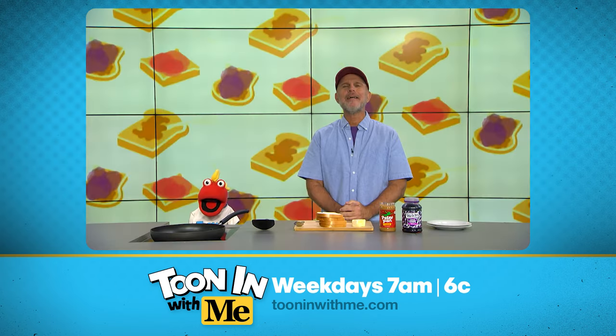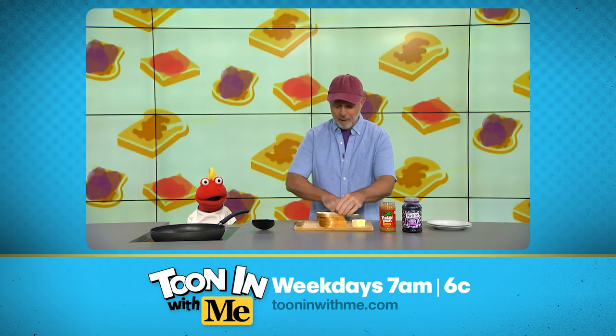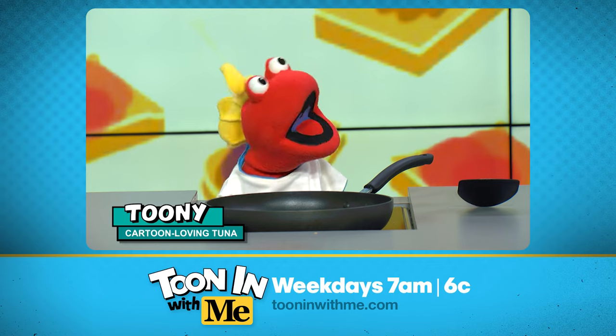Yeah, you nailed it, Tooney. We're gonna kick this classic combo up a notch by making grilled peanut butter and jelly. You heard me right — grilled peanut butter and jelly. But first, let's get our bread nice and buttered on one side. Wow, hot PB&J, huh?